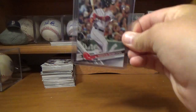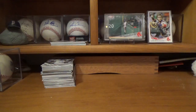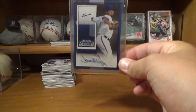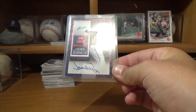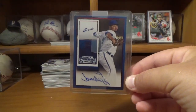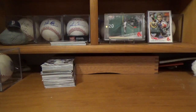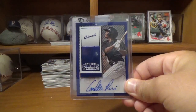So the first one is this Andrew Benintendi rookie card for my PC. These next couple are just honestly players that I have no clue who they are, so if you guys know anything about them you can let me know in the comments. So this is a J-Row Labrute — don't really know how you pronounce that. This next one is a Cornell Prime autograph card.